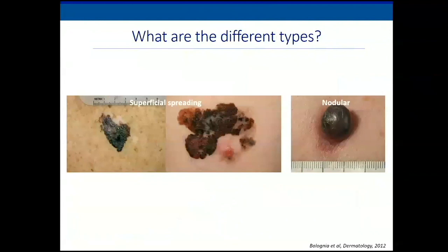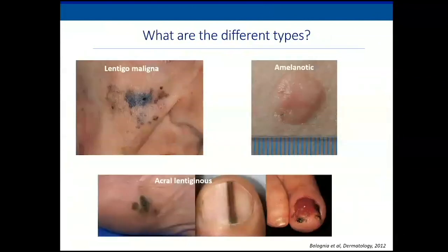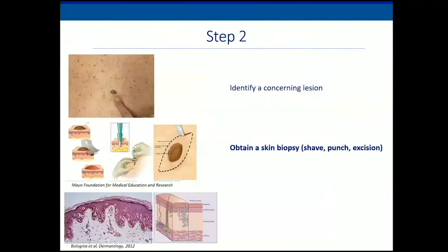There are different types of melanoma. Superficial spreading is the most common, followed by nodular, which tends to grow deeper into the skin. Then there's lentigo maligna, found in areas of chronic sun exposure. Amelanotic melanomas are not pigmented — they can be pink or red and are very tough to diagnose, often presenting later. Then there are acral melanomas, which can occur on the hands, feet, or under the nails. Once you've identified a concerning lesion, a physician, dermatologist, or surgeon performs a skin biopsy — either a shave, punch, or excisional.